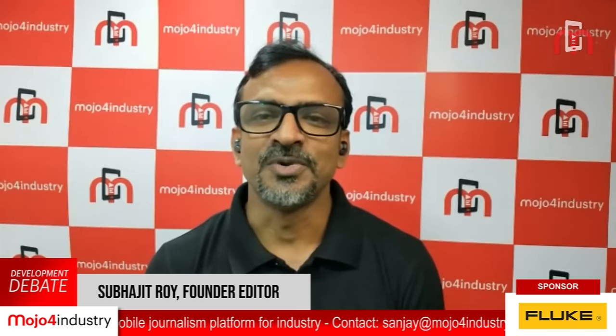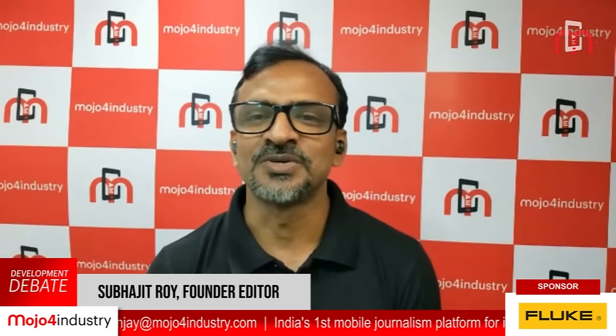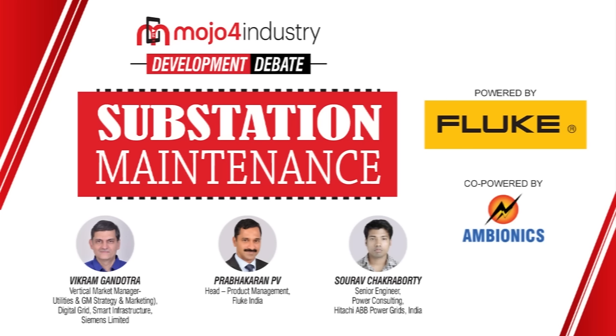And co-powered by Ambionics. Maintenance of a substation is essential to ensure uninterrupted electric supply to the end users. Timely maintenance helps to reduce outages, lower costs and increase energy efficiency. Preventive and predictive maintenance can assist in reducing unplanned downtime and boost efficiency. Today our distinguished panelists will discuss why maintenance of substation equipment is critical and explain some of the advanced solutions for electrical substation maintenance.